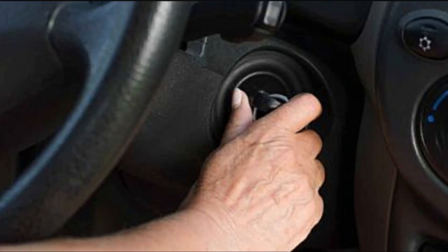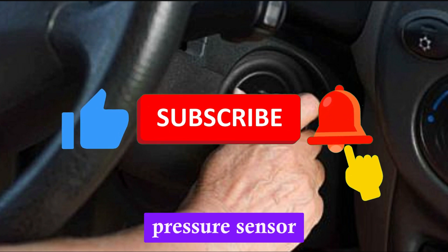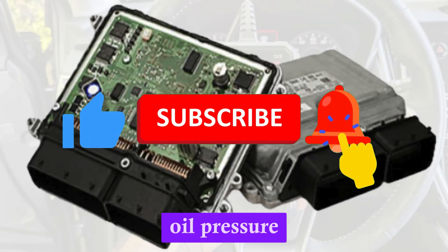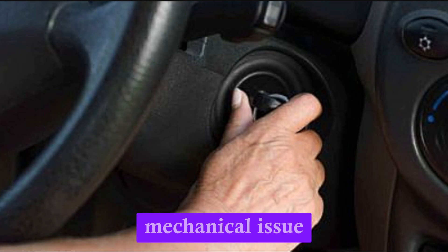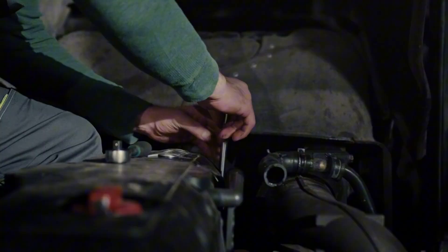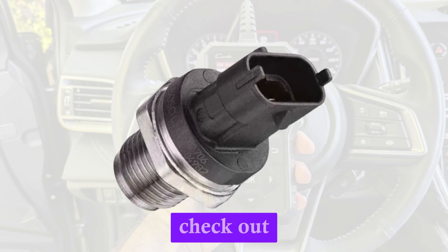Number 8: Failure to start after engine shut-off. In certain vehicles, especially those with advanced engine management, a completely failed oil pressure sensor might prevent the engine from starting. If the ECU believes there's no oil pressure or detects a sensor short, it may block ignition as a safety feature to avoid running the engine dry. The car may crank but refuse to fire up with no clear mechanical issue. After replacing the sensor, the vehicle starts up normally. Though not every car has this fail-safe, it's important to rule out sensor faults when dealing with starting issues, especially if all other major systems check out fine.